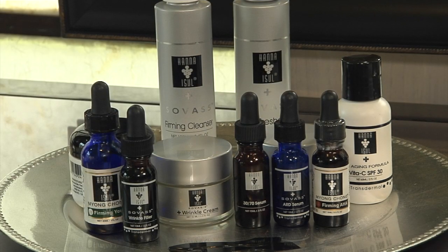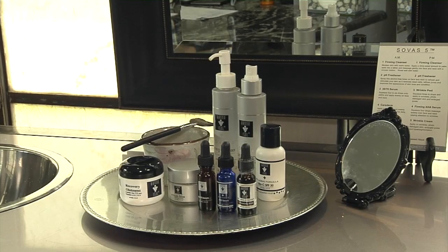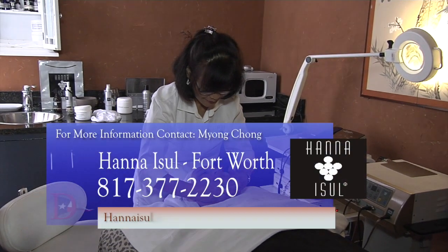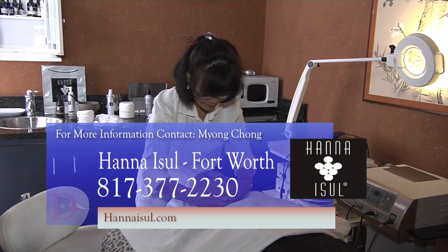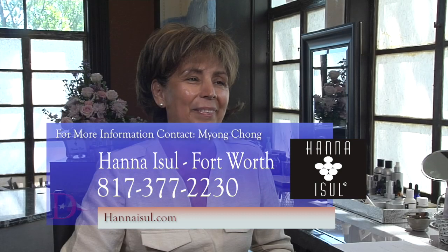Our Vita-C SPF 30 sunscreen is all organic, and it helps to protect you from the UVA, UVB, and UVC rays. The best part of our Hanna Asel products is that it's accumulative, which means that even if you were to stop using our products six months from now, your skin will still be better than when it started.